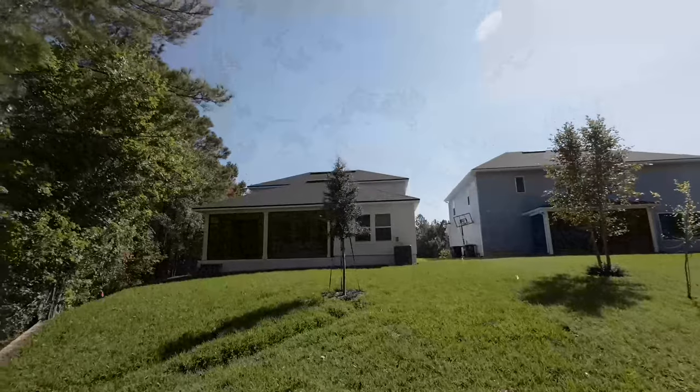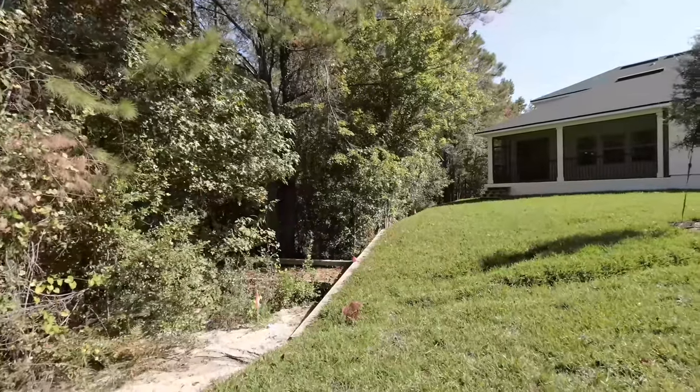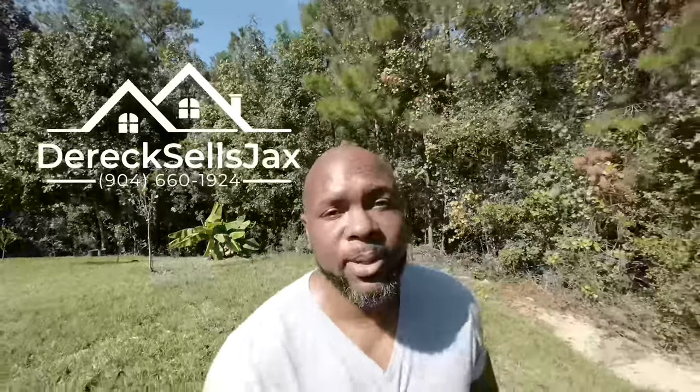With new construction you still get good space between your neighbors, and since you're next to the preserve, nobody's going to be to your left or behind you. If you're interested, this is a lovely house for less than $500,000 — the layout is cool and it's hard to find new construction with the primary on the first floor. Hit that like button, subscribe, share, and comment — that helps the channel a lot. Reach me at 904-660-1924. Take care and be blessed.